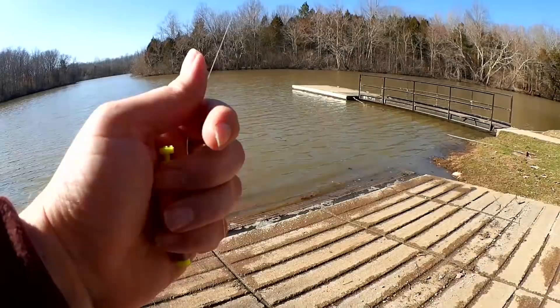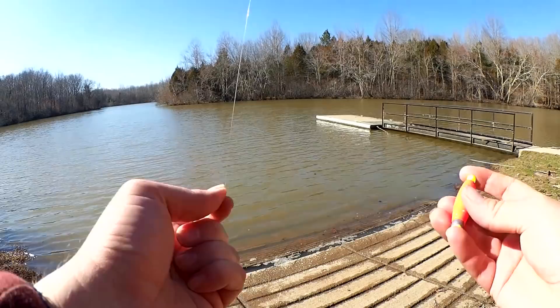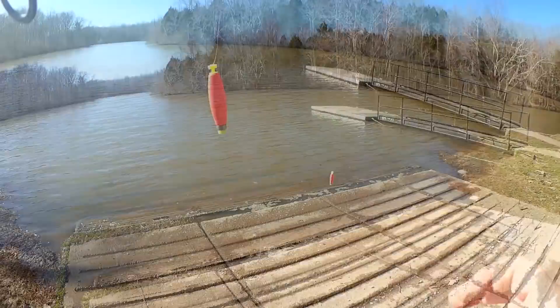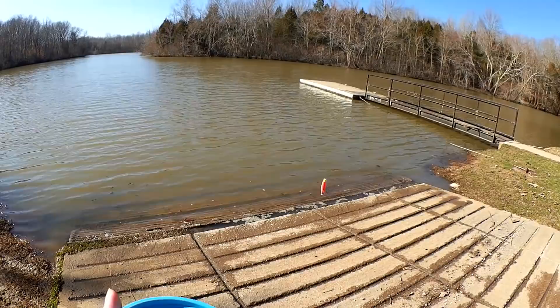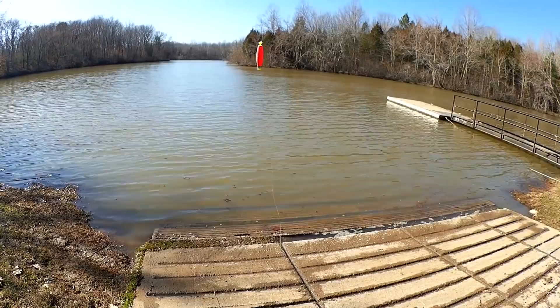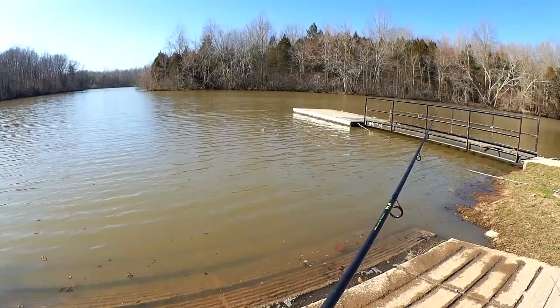We're going to start out with a float, a jig head, and a piece of night crawler. I'm not sure how deep to fish — we'll start out at about 3 feet. Just getting my float set up here. Still pretty early in the season, but I'm hoping to find something down here by the boat ramp. As the sun beats down, hopefully this boat ramp is warming up and attracting some fish.